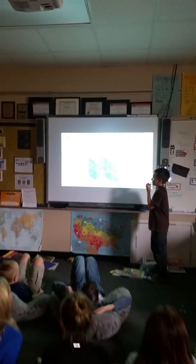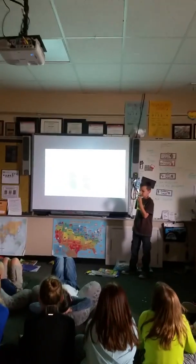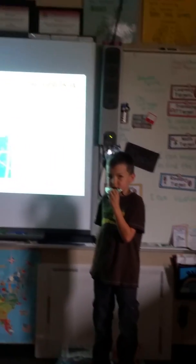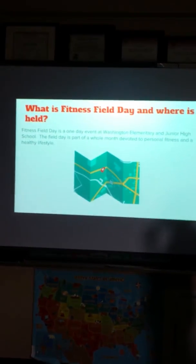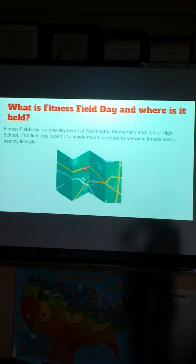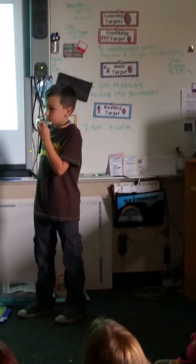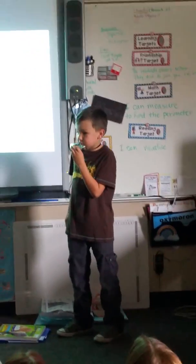What is Fitness Field Day and where is it held? Fitness Field Day is a one-day event at Washington Elementary and Junior High School. The Field Day is part of a whole month devoted to personal fitness and a healthy lifestyle.